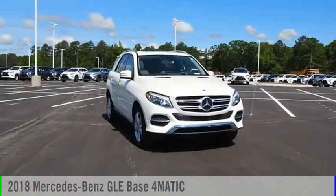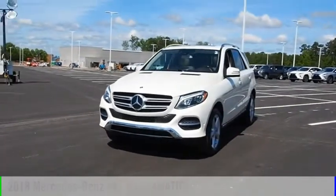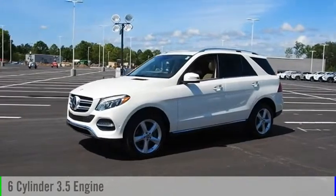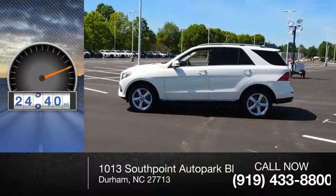Make a great choice today with the 2018 Mercedes-Benz GLE. This vehicle is powered by an all-wheel drive, 6-cylinder, 3.5-liter engine, and comes with a 7-speed automatic transmission. This vehicle has less than 25,000 miles.